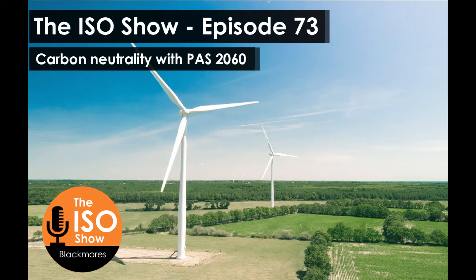PAS 2060 provides a reliable framework for quantifying, reducing, and offsetting your emissions. Part of PAS 2060 involves quantifying emissions — you need to know what you need to reduce and offset. This is where ISO 14064 Part 1, the standard for quantifying greenhouse gases, comes in.